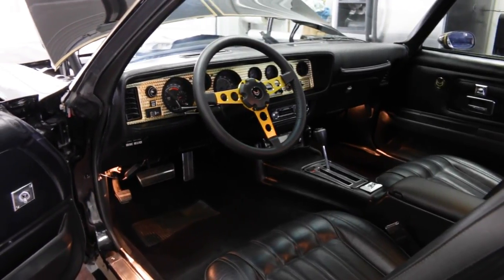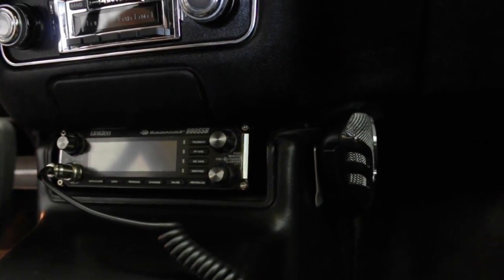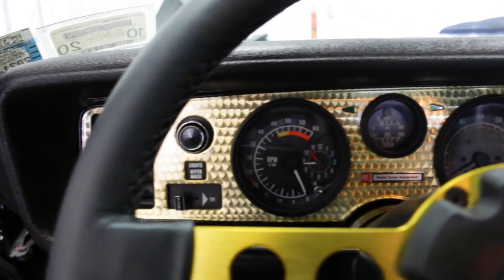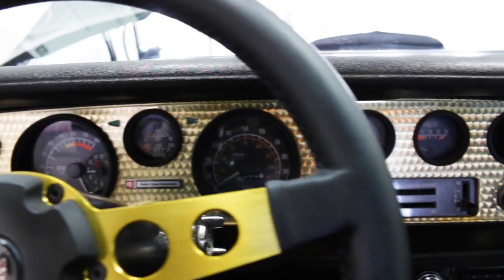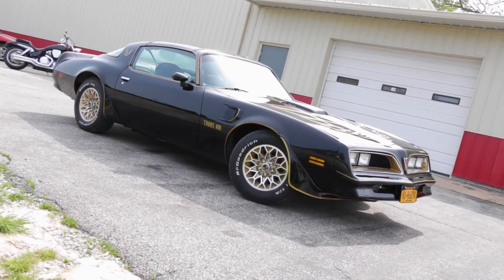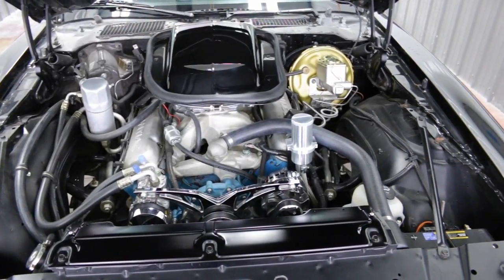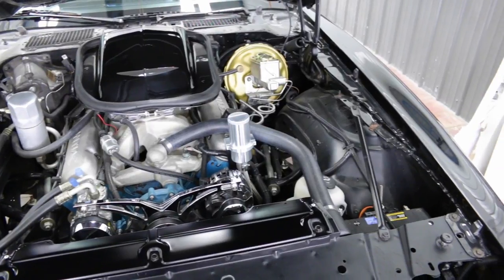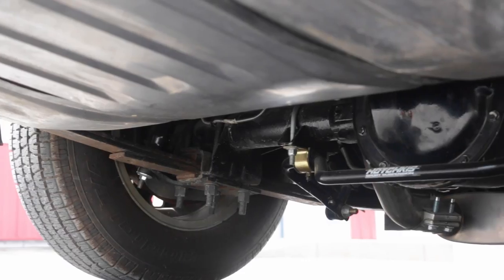Of course, the required CB radio is a must for those looking to connect with their inner bandit, and this one features air conditioning and a Turbo 350 automatic transmission. This particular car came to the V8 Speed and Resto Shop with its original W72 engine, but it has been treated to a performance rebuild with higher compression, a more aggressive camshaft, an aluminum intake manifold, and free-flowing exhaust.